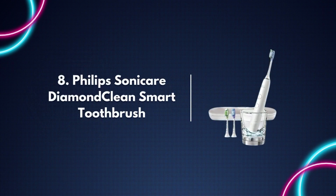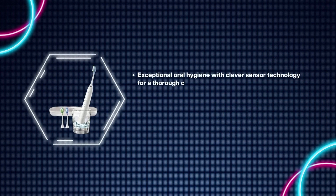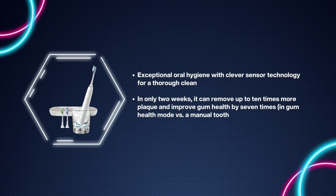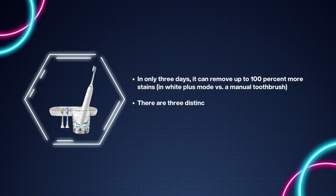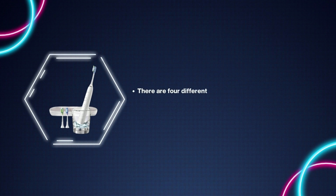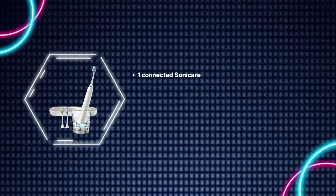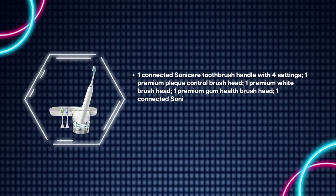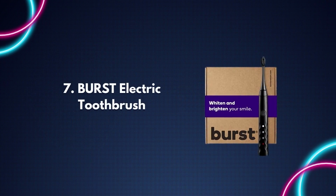Number 8: Philips Sonicare DiamondClean Smart Toothbrush. Exceptional oral hygiene with clever sensor technology for a thorough clean. In only two weeks it can remove up to 10 times more plaque and improve gum health by seven times in gum health mode versus a manual toothbrush. In only three days it can remove up to 100% more stains in White Plus mode. Three distinct types of smart brush heads with smart sensors providing real-time input. Four different modes: Clean, White Plus, Deep Clean Plus, and Gum Health, with three intensity settings. Includes one connected Sonicare toothbrush handle, premium brush heads, a charging glass, charging base, and travel case.